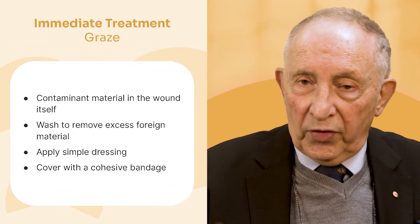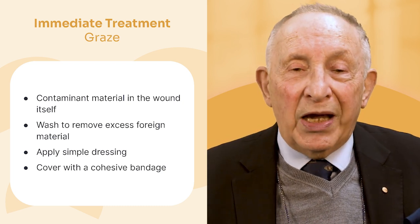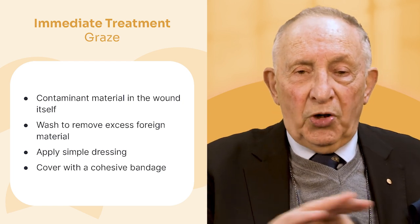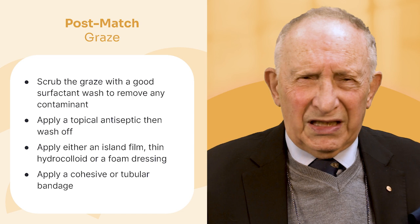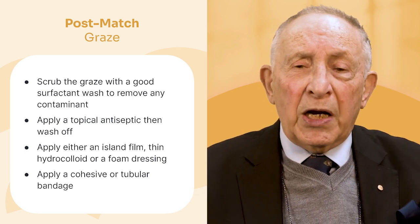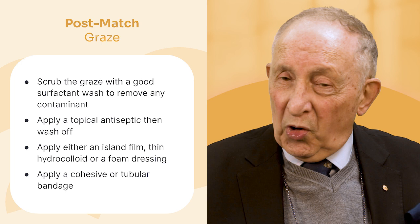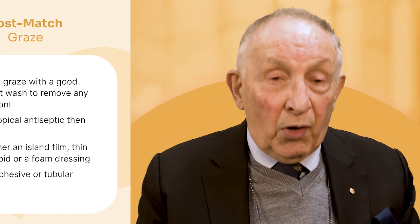A graze is something worse — particularly common in hockey on artificial turf or tennis on hard courts. A graze involves contaminated material in the wound itself. During the game: wash it, put a dressing on, cohesive bandage, get back on the field. After the game, scrub it with a good surfactant to get rid of every last bit of dirt. Put your antiseptic on, leave it for three or four minutes, wash it off. Depending on how wet it is, you might use an island film, a thin hydrocolloid, or better yet a foam — which has more absorbency — then apply a tubular bandage or cohesive bandage.